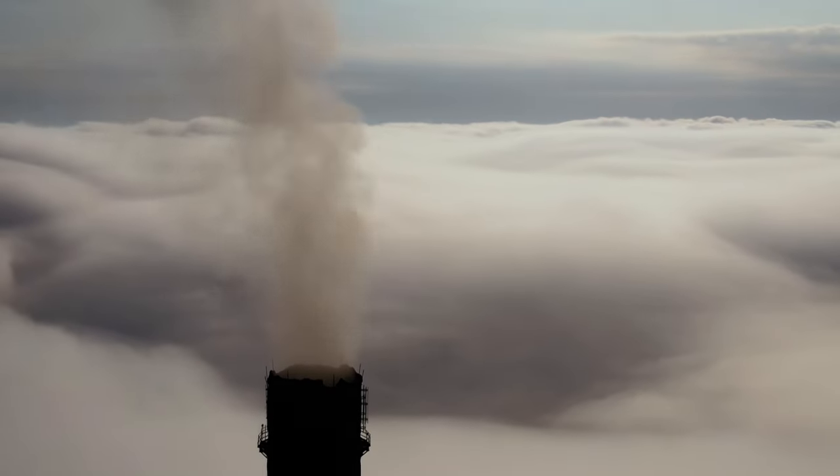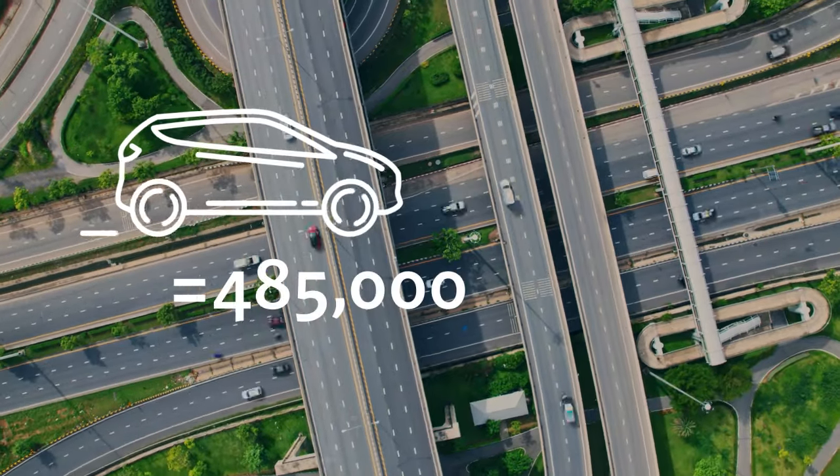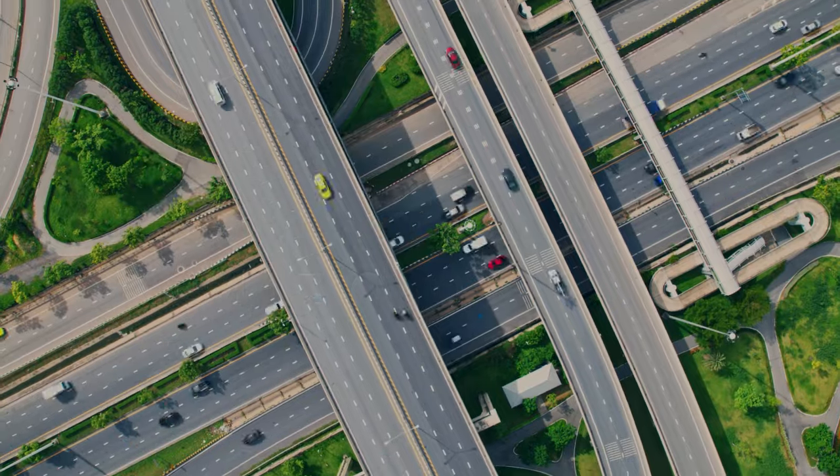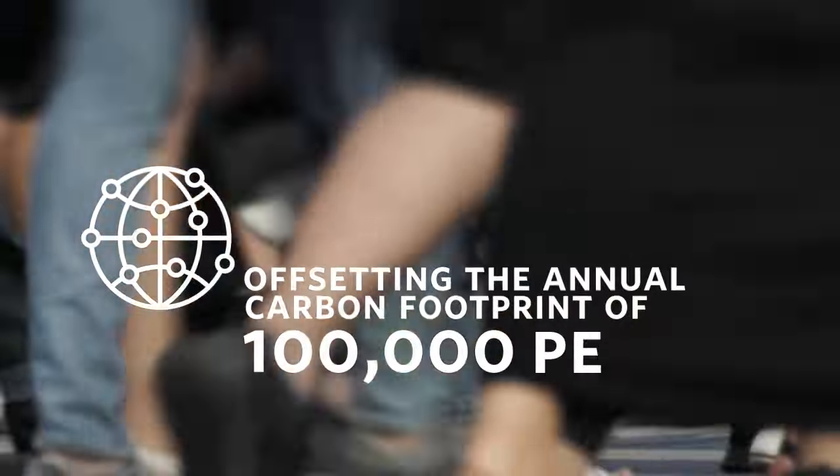Avoiding the emission of 2 million tons of greenhouse gas is the equivalent of taking 485,000 cars off the road for a year, or offsetting the annual carbon footprint of 100,000 people.